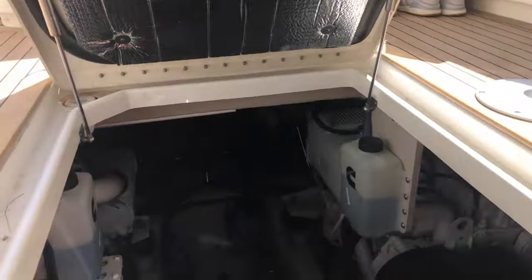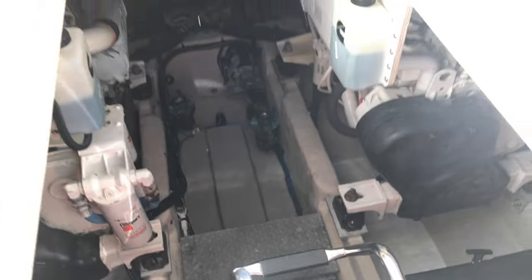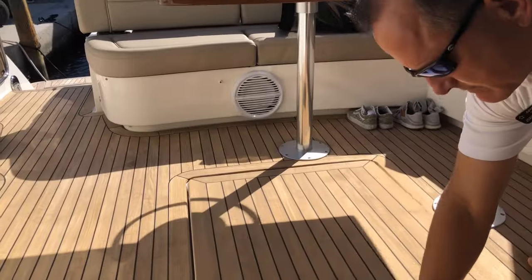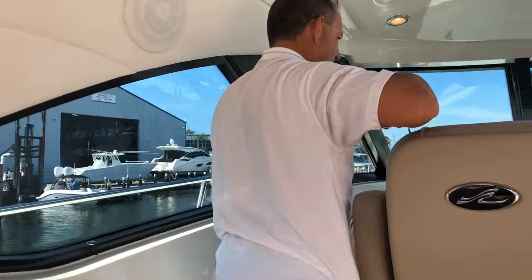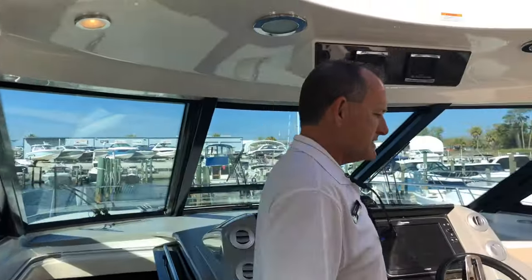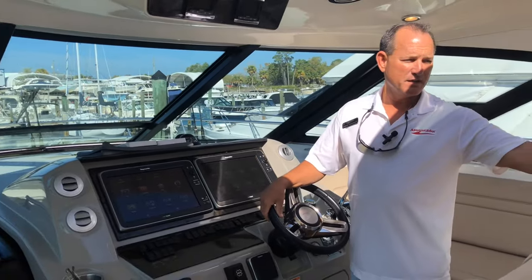As you notice, the engine compartment is nice and clean — the boat's been very well maintained. Here at the helm, we have our sted seats. These are super comfortable, and what I like about this: when you're running the boat and docking, you've got very good visibility.